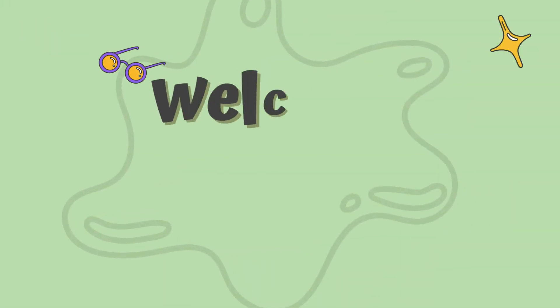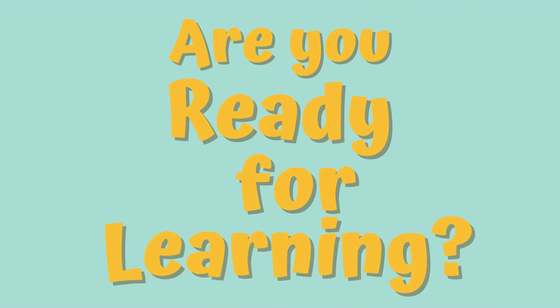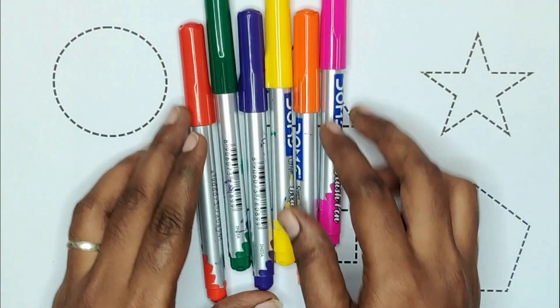Hey kids, welcome back to my channel. Are you ready for learning? 3, 2, 1, let's go. Today we are learning shapes with colors.